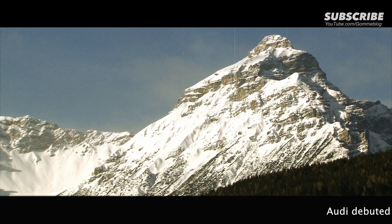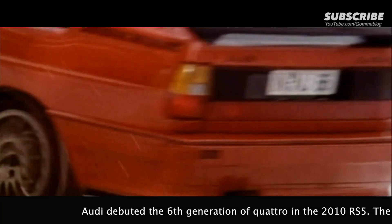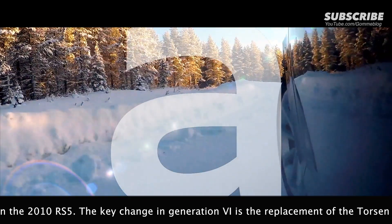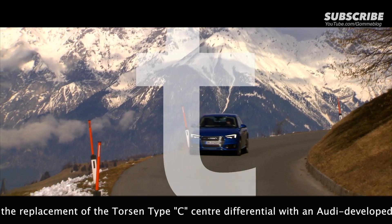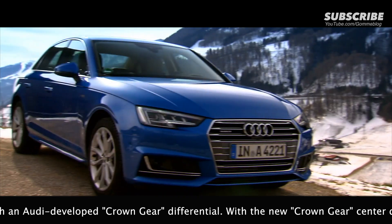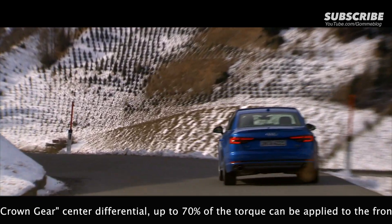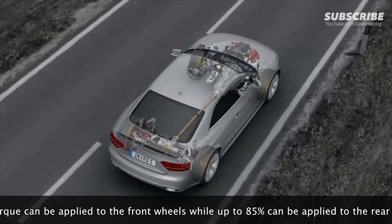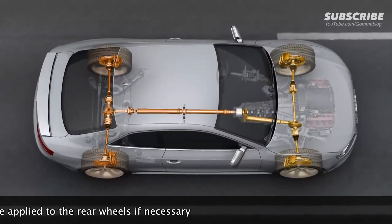The Quattro permanent four-wheel drive system has a long tradition stretching back over 30 years. It permanently and optimally distributes the power from the engine to all four wheels, providing a high level of active safety and reliable traction on practically all surfaces. Its permanent safety advantage makes it far superior to other all-wheel drive systems that have to be activated. Just as four brakes provide for better deceleration, four driven wheels provide for better acceleration and greater lateral stability.